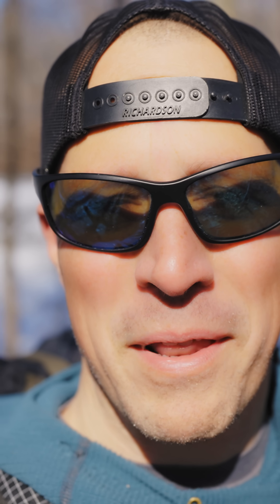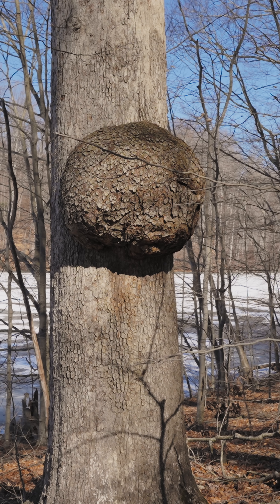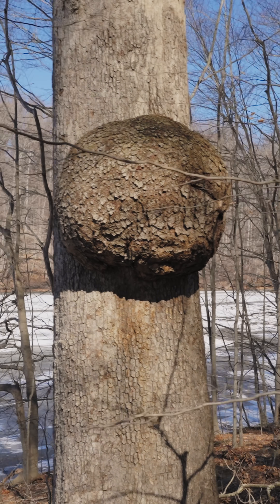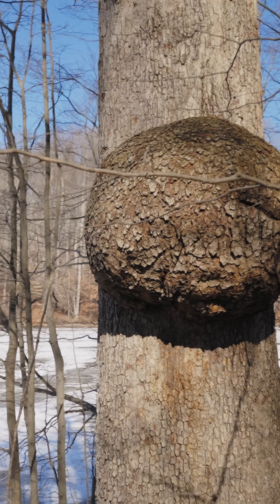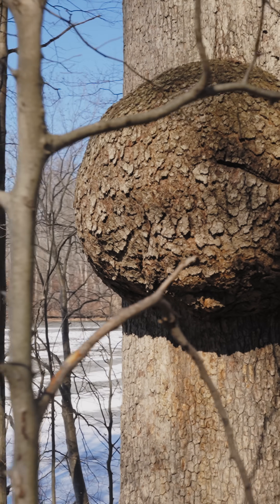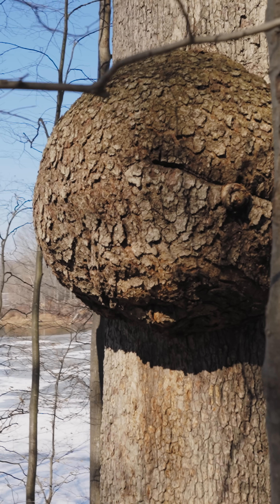Wow, you're never going to guess what I just found. I found one of the biggest tree burls I've ever seen. A lot of people think tree burl indicates something about the tree's health — that it might be sick or dying, or that the tree needs to be taken down or the burl needs to be cut off.